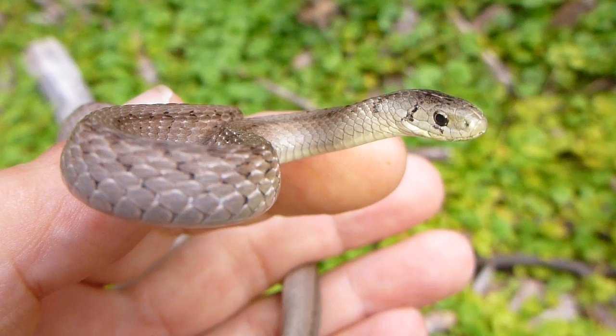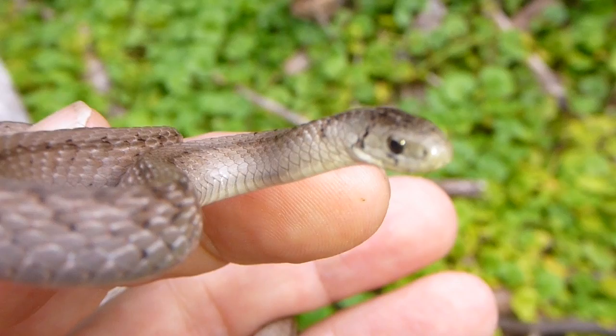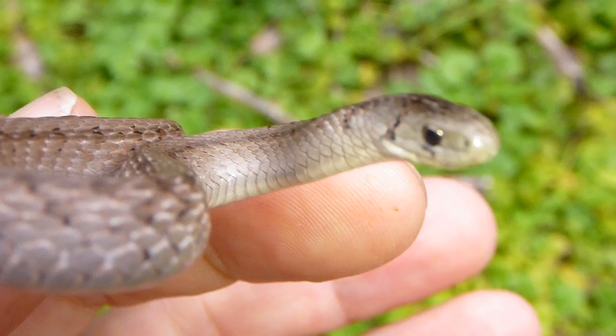If you compare this one to another common species found around here — the ring neck snake or even the eastern worm snake, both of which are also considered very small snakes — this one in comparison has very large eyes.